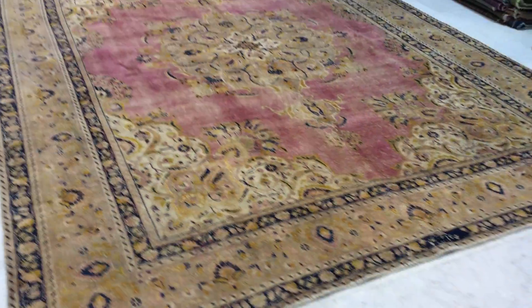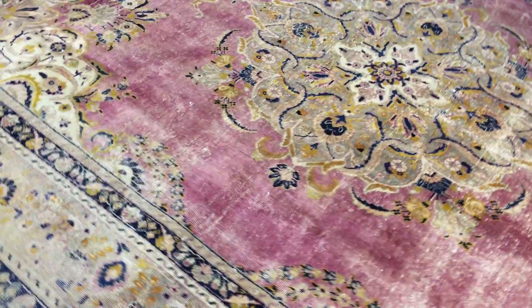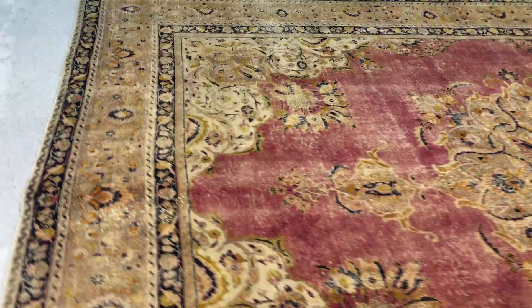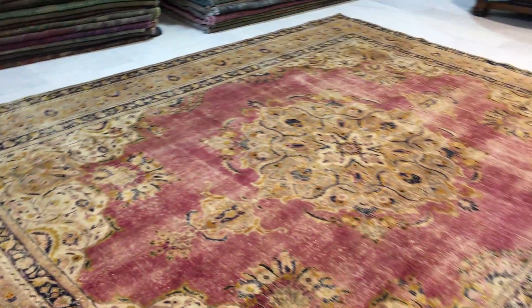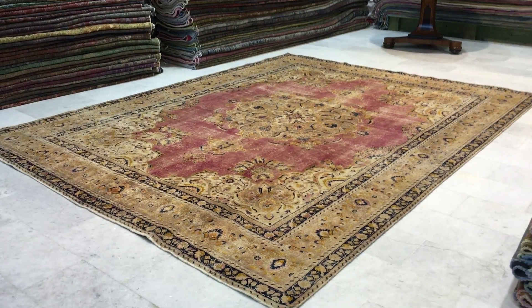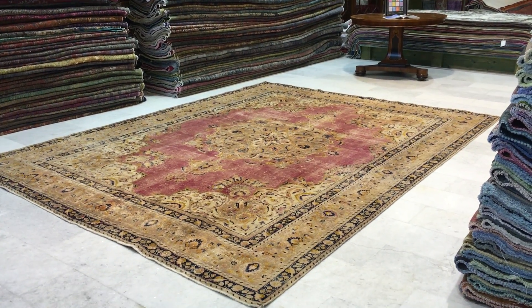We've seen hundreds of carpets, we produce thousands, and we have 20,000 customers all over the world. On our website you'll find the largest selection of vintage carpets — we've dedicated ourselves to producing the best vintage and patchwork carpets anywhere in the world. If you have any questions about this carpet or any other carpet in our collection, we're more than happy to assist you in any way we can.